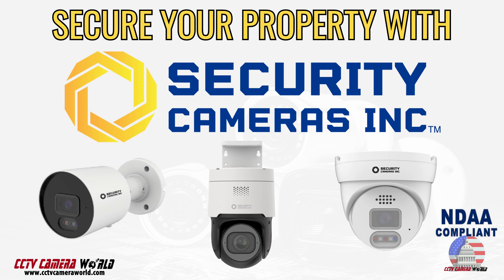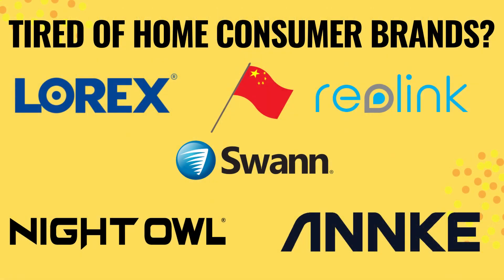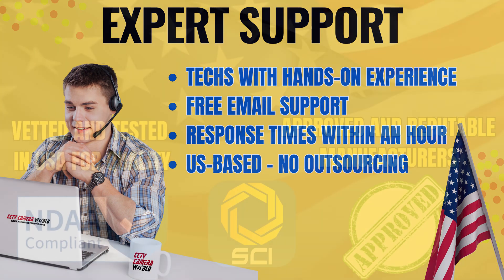If you're looking for an affordable security camera system that is NDAA compliant, then Security Cameras Inc. is the right choice for you. Tired of buying from websites and companies that are too large to care about customers, or have inexperienced technicians who read from scripts? Well, you've come to the right place. We sell cameras that we work with hands-on and use in our homes, and proudly stand by them, with free expert support available by email. When you need us, we're here — our response times are typically less than one hour during business hours.